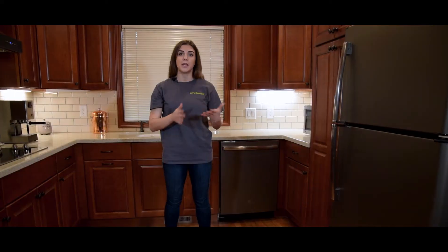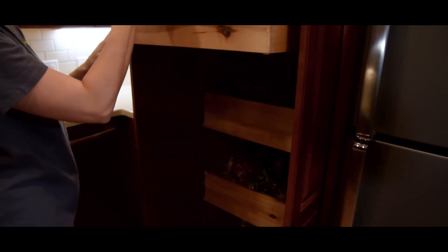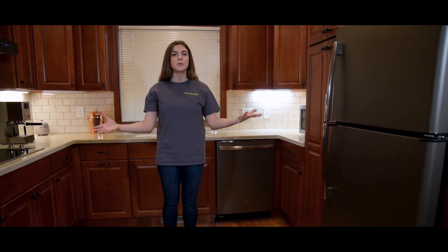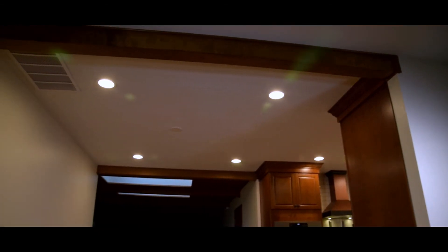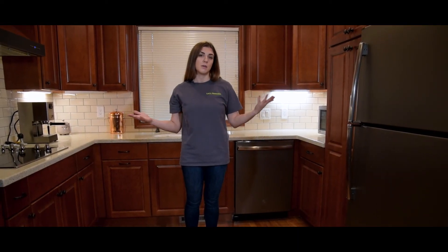Last but not least, the pantry. If you remember from the before video, the pantry was tiny and our client couldn't fit half the things she needs. Now take a look at this pantry — it's a built-in pantry with pull-out shelving. This tiny kitchen has been transformed into a beautiful, spacious kitchen. There's no wall — we created a beam so we could take the wall down. Now it's a gorgeous kitchen and a beautiful place to entertain and enjoy your daily life.